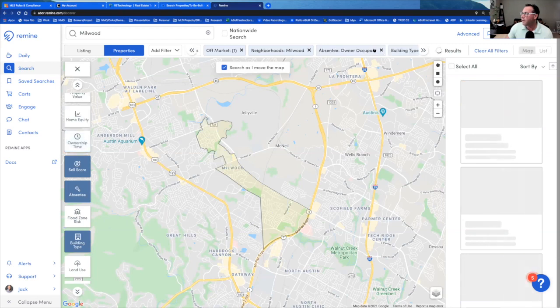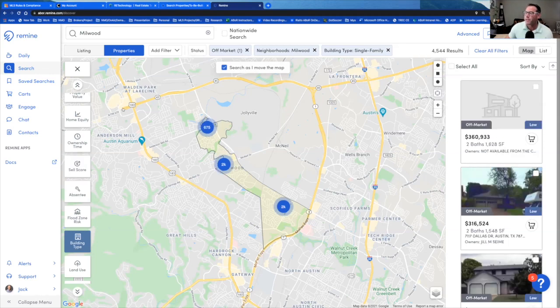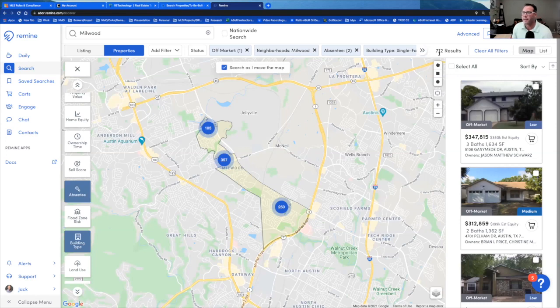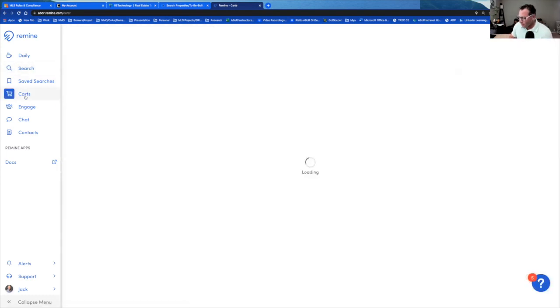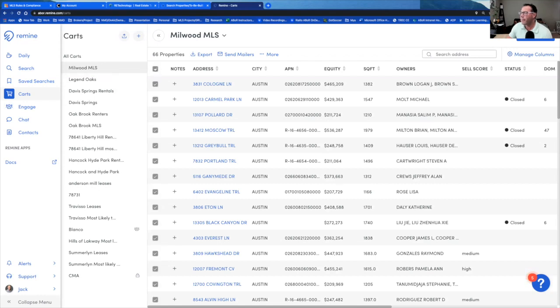Now I can come back and take out those filters and switch to absentee — meaning the landlord lives in or out of Texas, i.e., renters. I just click absentee and hit apply. Now we've narrowed it to 712 renters in Millwood we could market to. You'd throw them into a cart, then in the cart you can select all, export to Excel, send postcards, or print mailing labels. I can always bring these trainings to your brokerage for a more personal level.